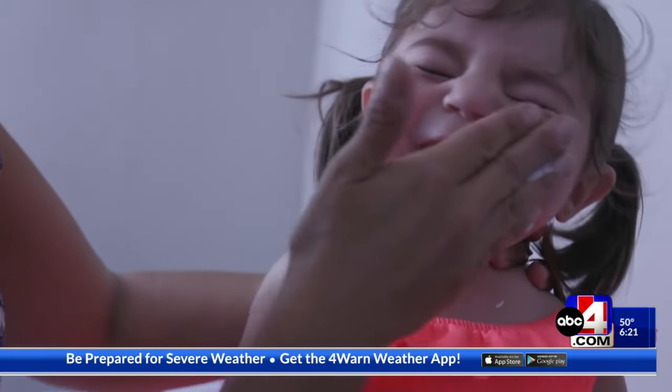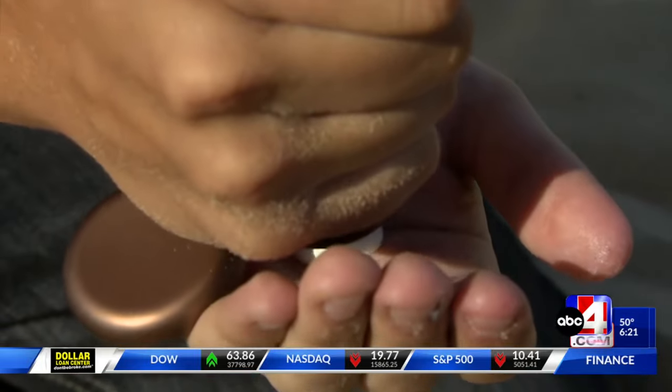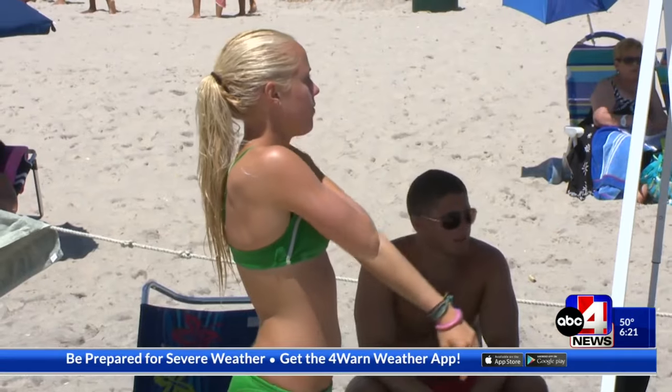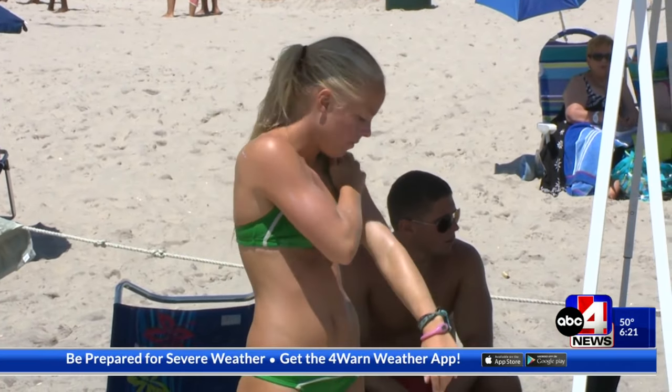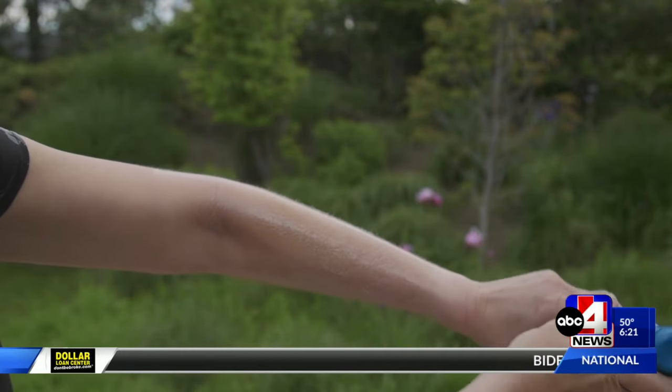No matter what sunscreen you choose, how you apply it matters. For lotions, you should use about a teaspoon per body part or area not covered by clothing. For sprays, apply enough that your skin glistens and then rub it in. It's also important to reapply sunscreen every two hours you're outside and immediately after you go swimming or start to sweat.